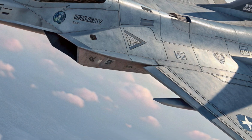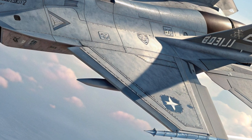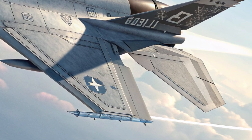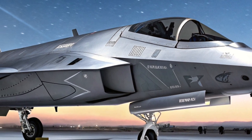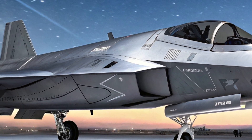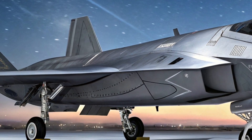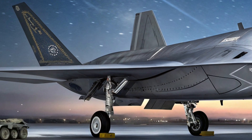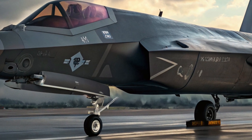When it comes to performance, the F-47 is an absolute beast. Powered by adaptive cycle engines that shift between high thrust and fuel-efficient modes, it delivers unmatched speed, range, and maneuverability. It can supercruise — fly at supersonic speeds without afterburners — and operate beyond visual range using advanced sensors and long-range missiles. It's also designed to control loyal wingman drones, creating a tactical swarm in the sky.